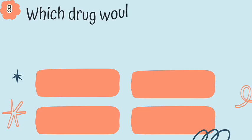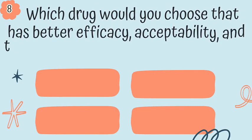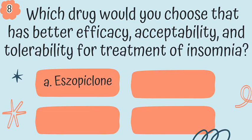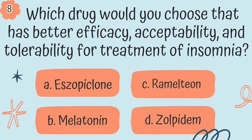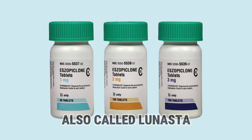Question 8. Which drug would you choose that has better efficacy, acceptability, and tolerability for the treatment of insomnia? Is it A, eszopiclone; B, melatonin; C, ramelteon; or D, zolpidem? The answer is A, eszopiclone, also called Lunesta.